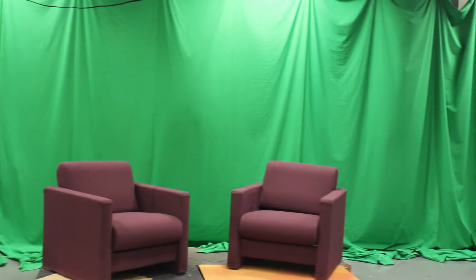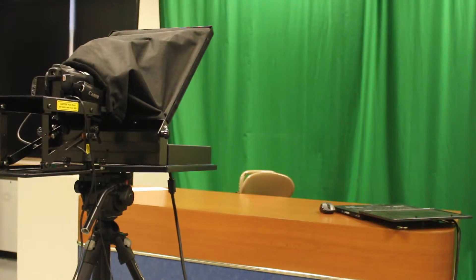Upstairs of the Fine Arts Building are two media studios, one radio and one television. This room is the home of KKW Radio, a 100% student-run, 24/7 online radio station.